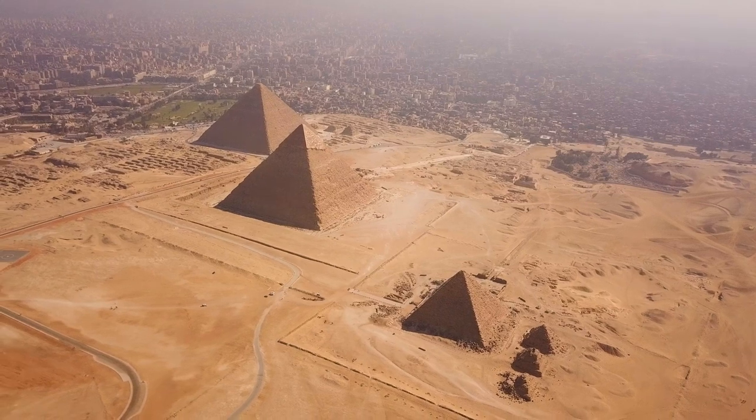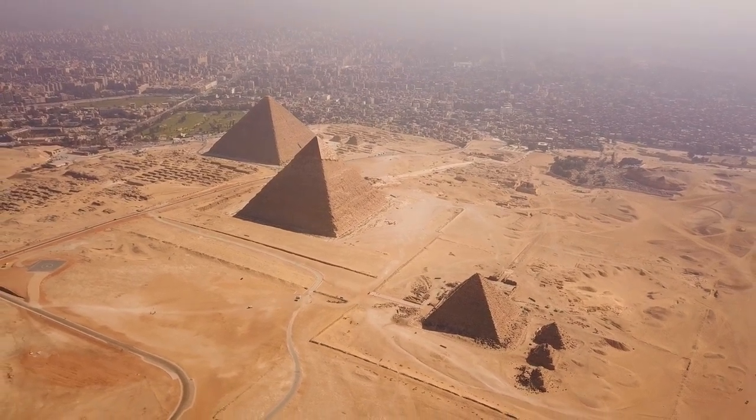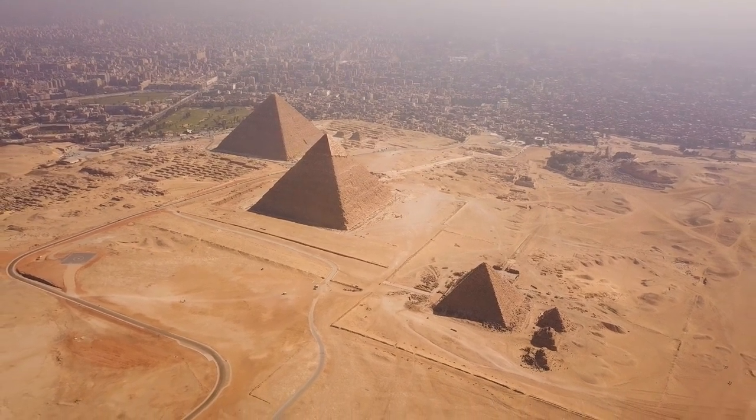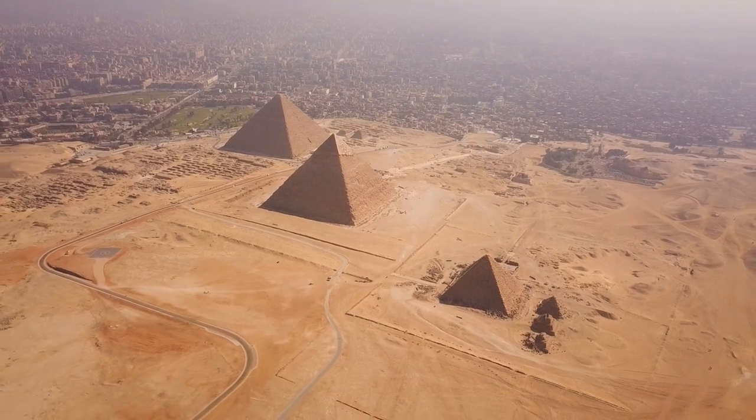The exact purpose of the pyramids is still the subject of debate. Although it is believed that they were built as tombs for the pharaohs, there are alternative theories, such as that they could have had an astronomical, religious, or symbolic function.